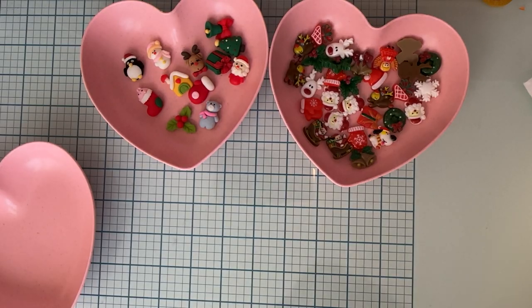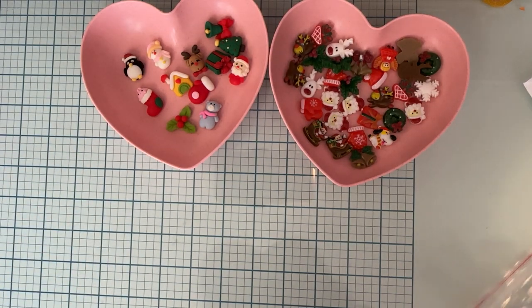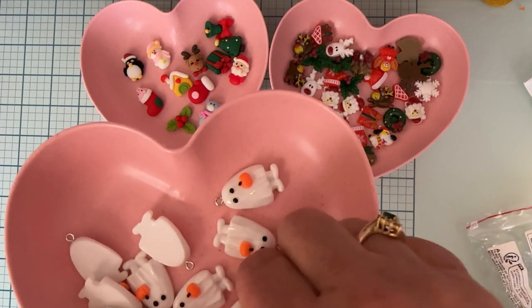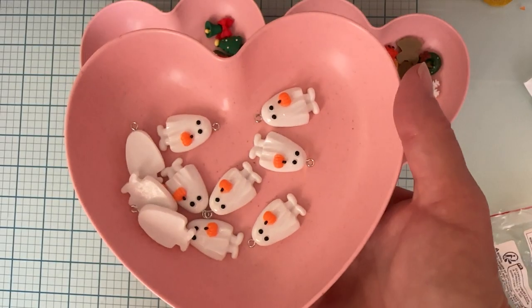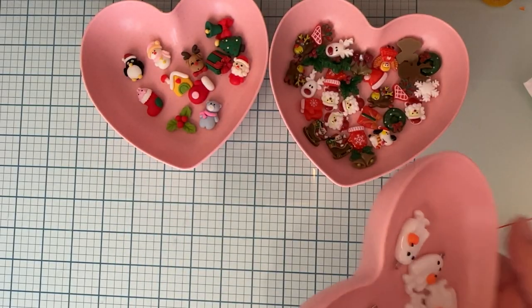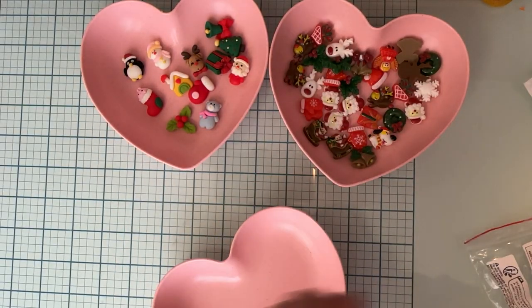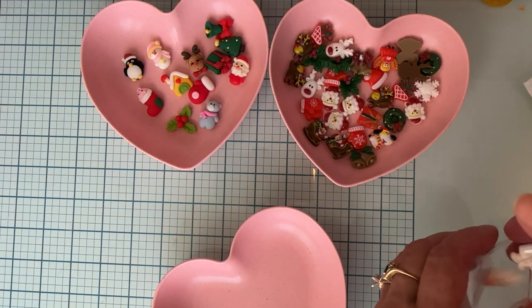Then I got some of these for $1.89 — it's 10 pieces. I didn't have anything like this so I went ahead and got the pack. They're cute little ghosties. Really cute, so I grabbed those.